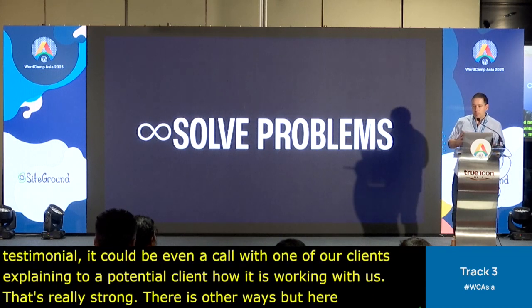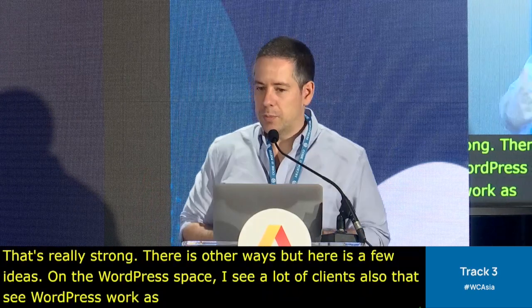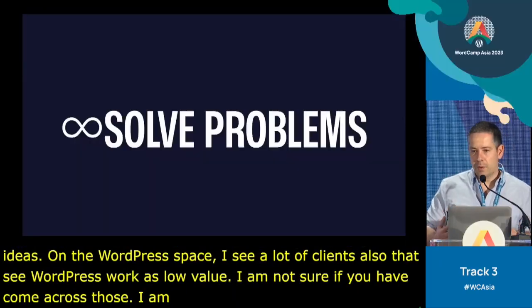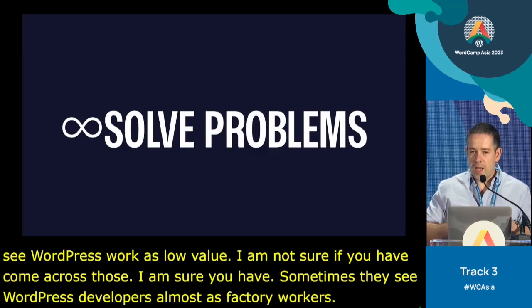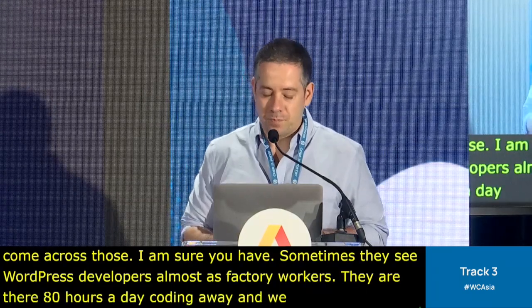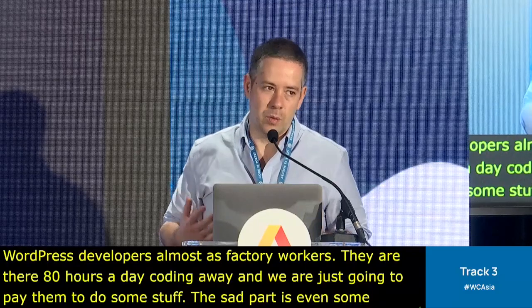In the WordPress space, I see a lot of clients that see WordPress work as low value. Sometimes they see WordPress developers almost as factory workers — there 80 hours a day coding away. And sadly, even some agencies see developers that way as well.